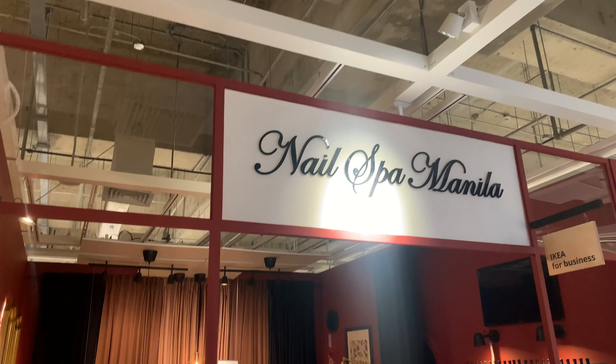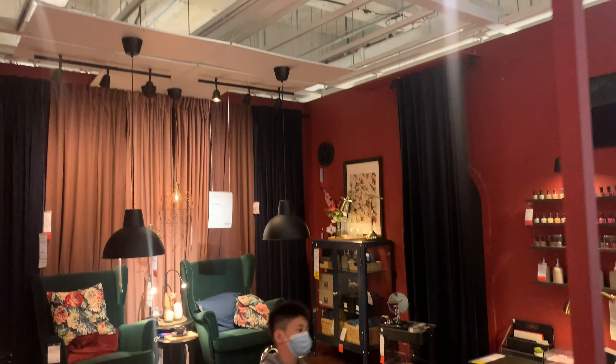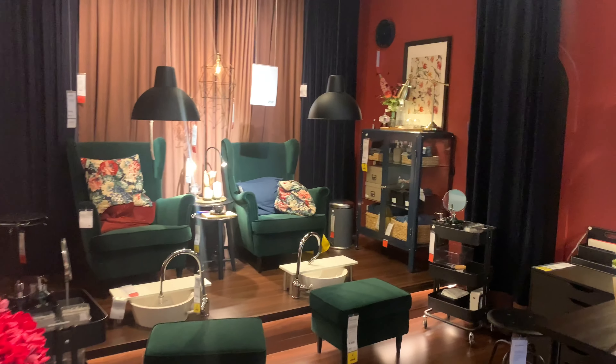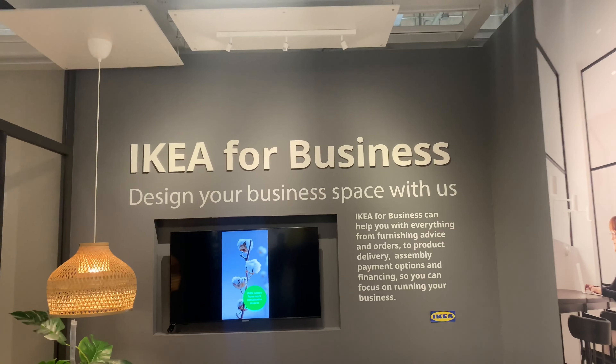IKEA for Business — that's kind of cool. Look how cool the nail spa showroom is, it's very classy. There we go — IKEA for Business: design your business space with us.